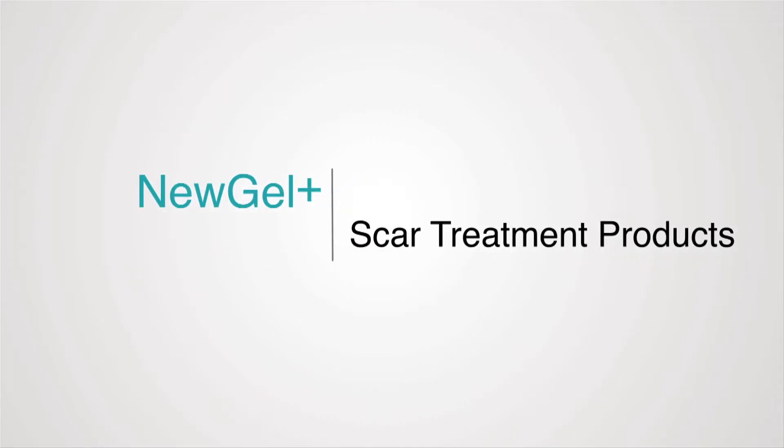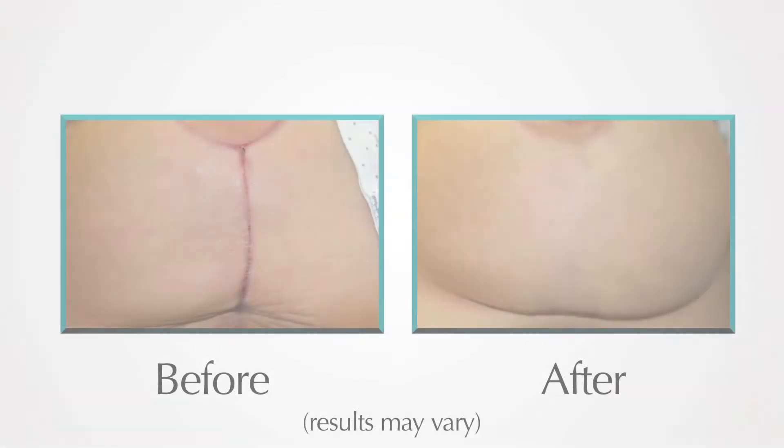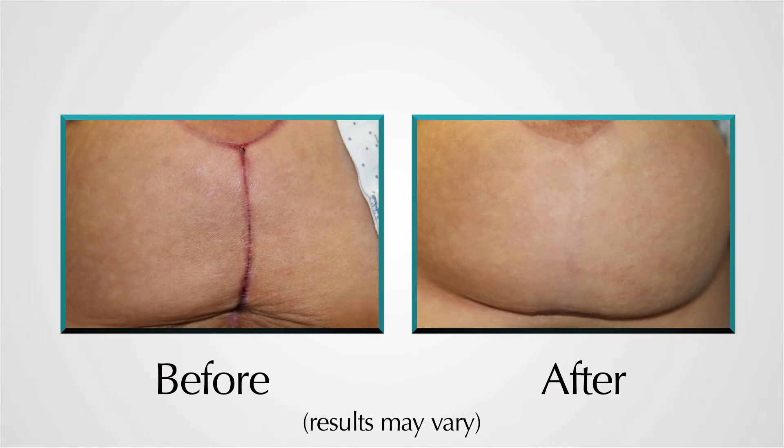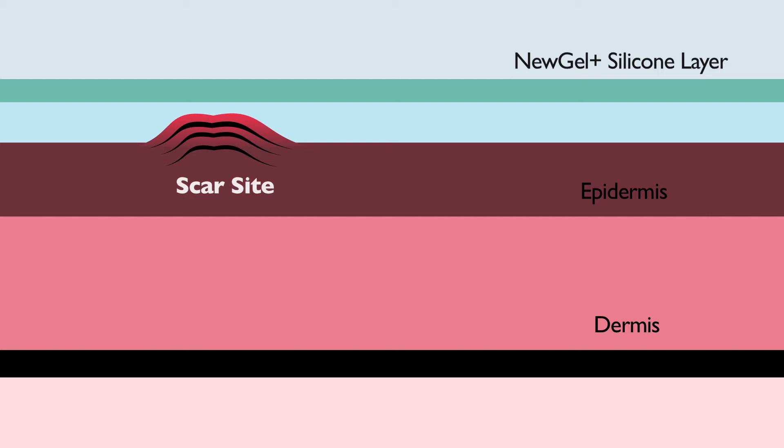Developed by doctors for use in hospitals and clinics, the New Gel Plus line of scar management products is the gold standard for treating old and new scars resulting from burns, surgery or traumatic injury. New Gel Plus works through a combination of hydration and occlusion, effectively sealing the scar from exposure to air.